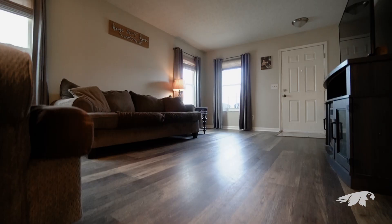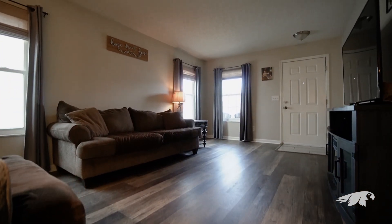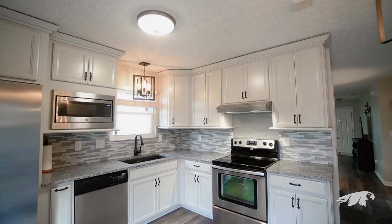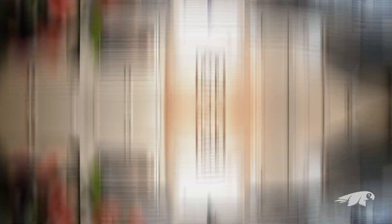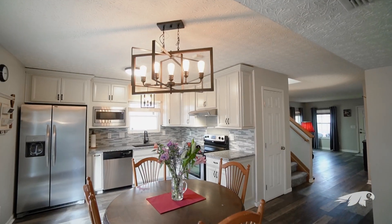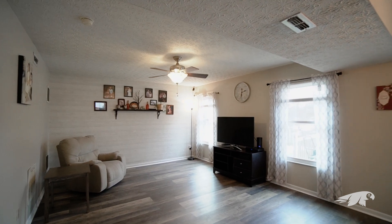New flooring throughout the first floor is both neutral and waterproof. The beautiful updated kitchen features new soft-close cabinets, granite, and a tile backsplash with a stainless appliance package. This space could be utilized as an eat-in kitchen and living room combination, or just one huge dining space.